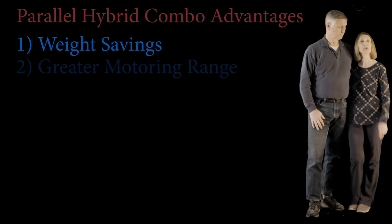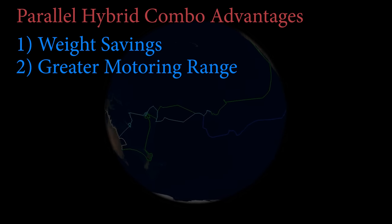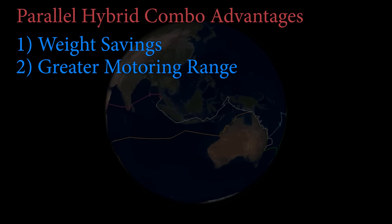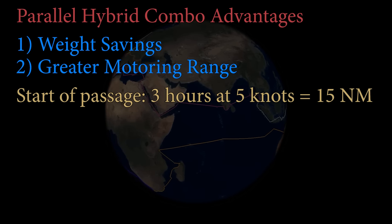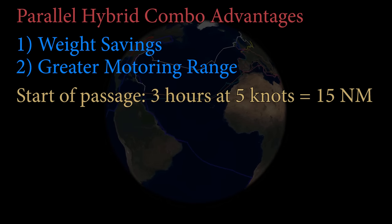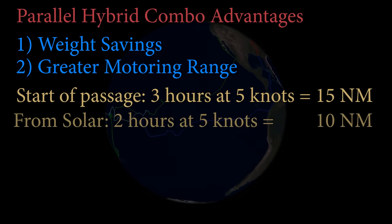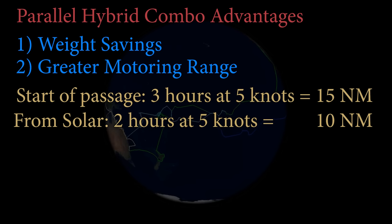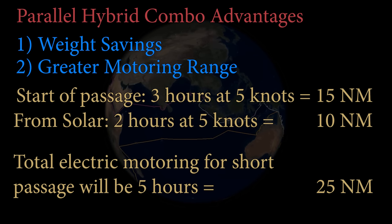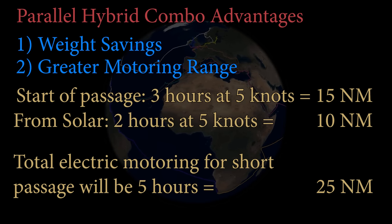Number two: greater range. With all the increased energy density of diesel fuel over batteries, you'd think the diesel boat has greater range — but not so fast. We plan to start each passage with full batteries, giving us three hours of motoring at five knots — that's 15 miles. Then during a typical sunny day, we recharge from our 5-kilowatt solar panels, getting an additional 10 miles from our electric motors — five hours a day, or 25 nautical miles of electric propulsion. If we're making a single-day passage, we won't need to turn on the diesel engine at all.